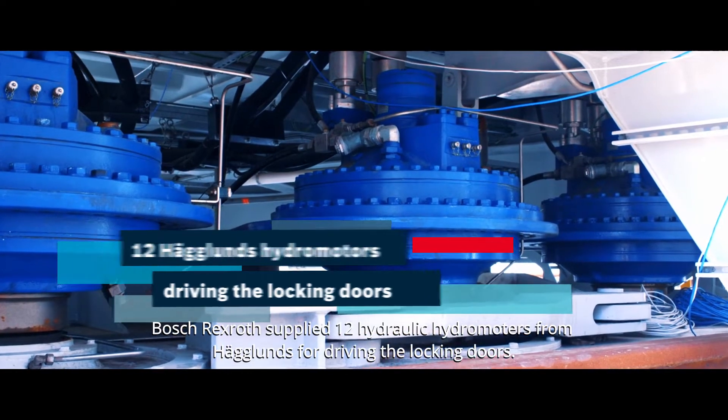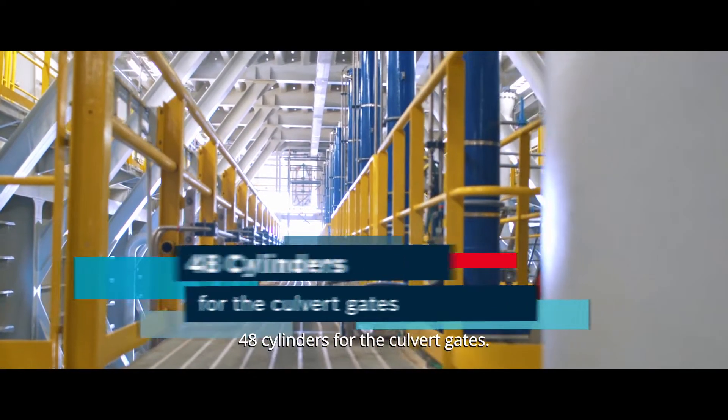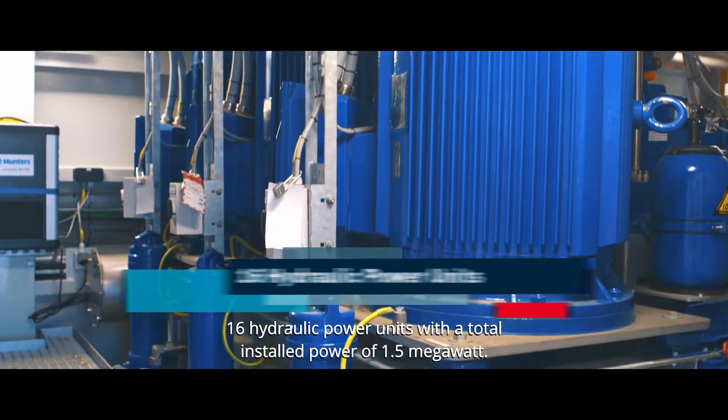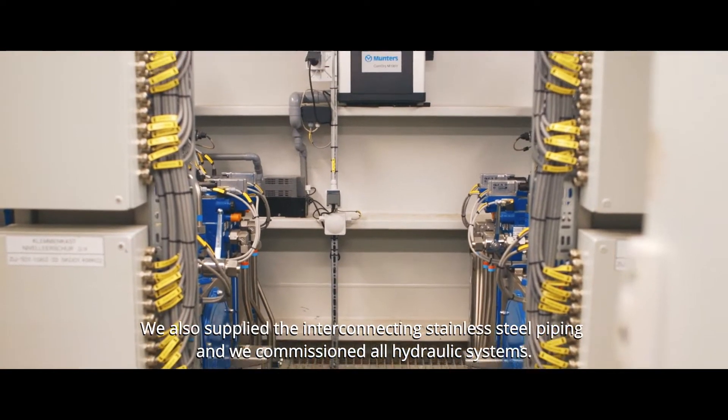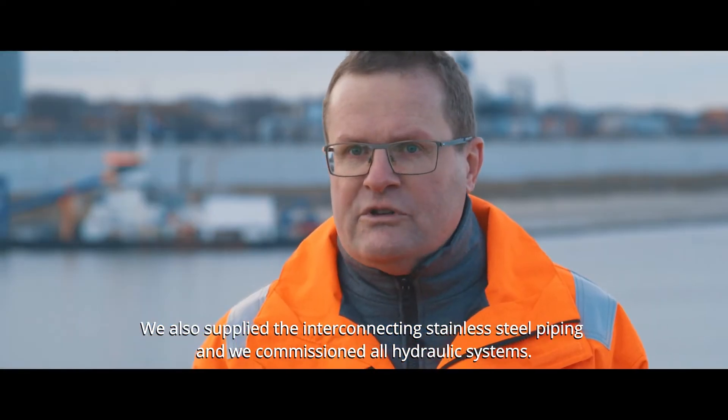Boss Rekstra supplied 12 hydraulic hydromotors from Haglund for driving the locking doors, 48 cylinders for the culvert gates, and 16 hydraulic power units with a total installed power of 1.5 megawatt. They also supplied the interconnecting stainless steel piping and commissioned all hydraulic systems.